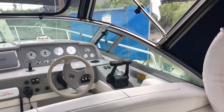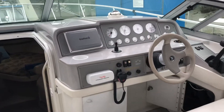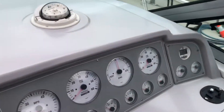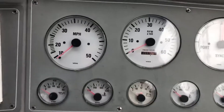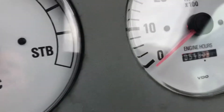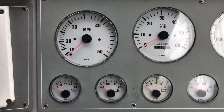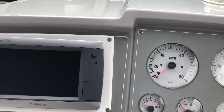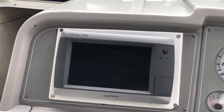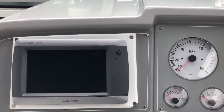31-foot Formula PC 2001. It has a bow thruster — super nice feature. It has 541 hours on the port engine and 548 on the starboard engine. Low time on freshwater-cooled 5.7-liter GS XI Volvo dual prop drives. Those are fuel-injected engines with 320 horsepower.